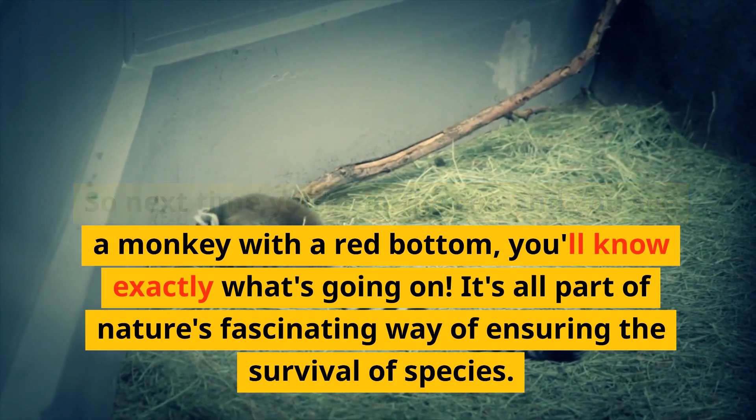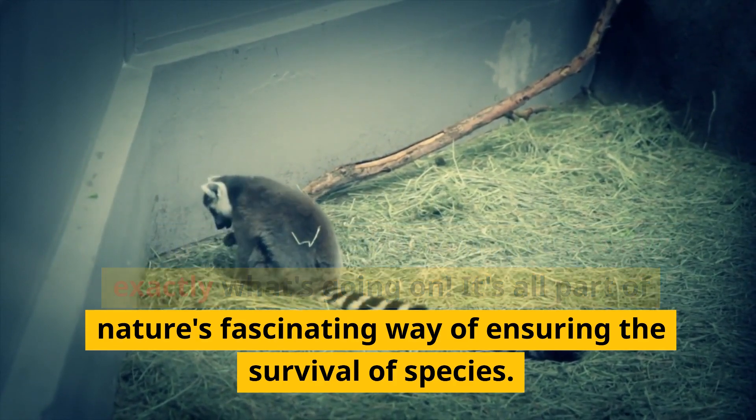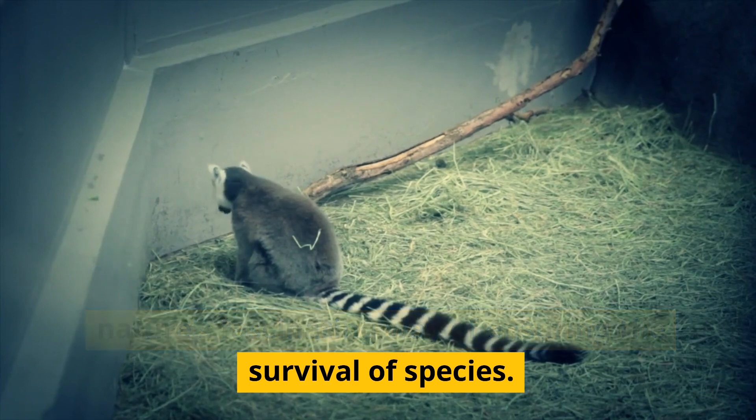So next time you're at the zoo and you see a monkey with a red bottom, you'll know exactly what's going on. It's all part of nature's fascinating way of ensuring the survival of species.